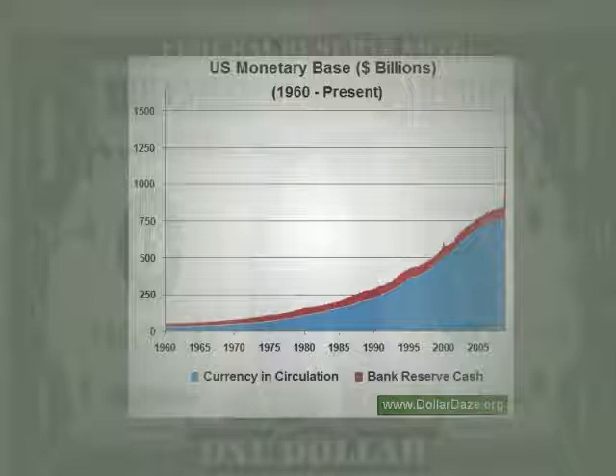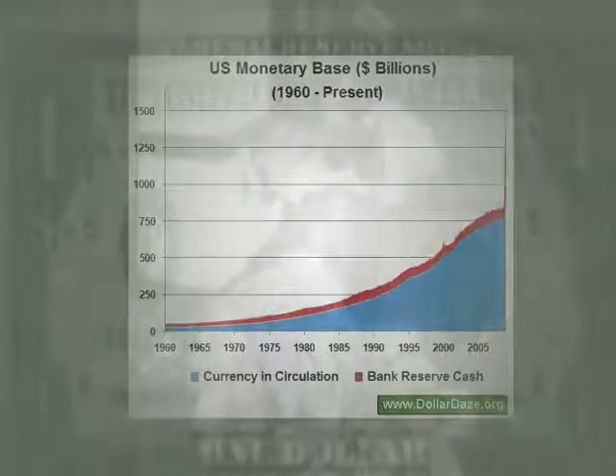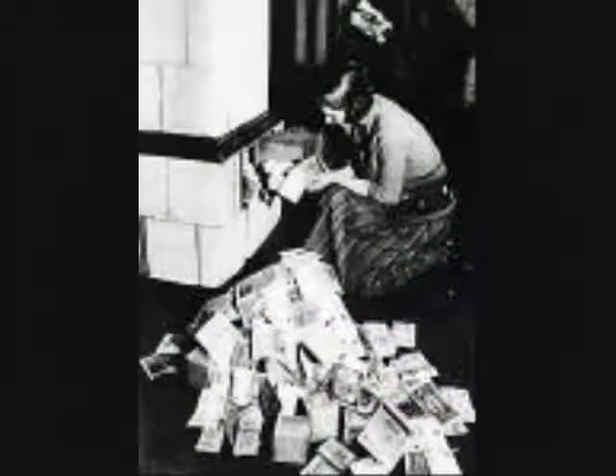Look, if you're worried about your money now, you'll be hard-pressed to stay warm before long.